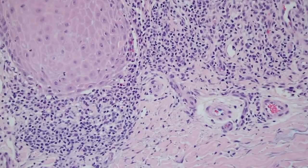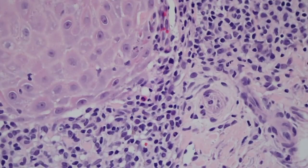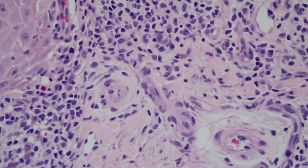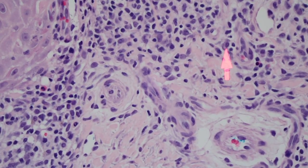One other thing that's a little different in hypertrophic lichen planus compared to regular lichen planus is that you can see eosinophils and plasma cells. Those are usually not very abundant in regular lichen planus but are often seen in hypertrophic lichen planus. There's an eosinophil right there, and here's a plasma cell — see its little pink perinuclear hof.